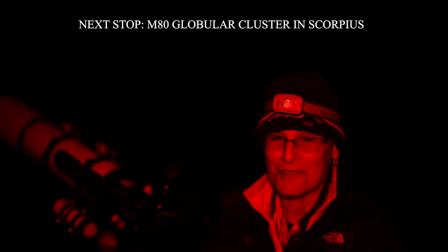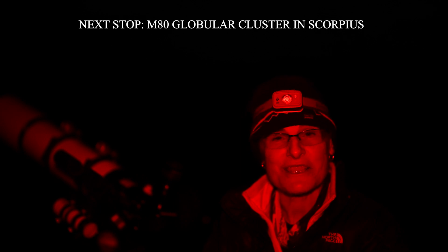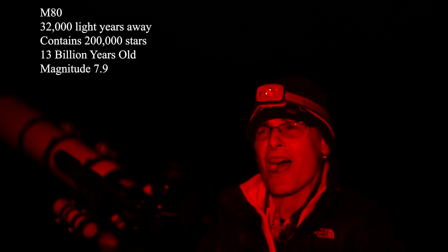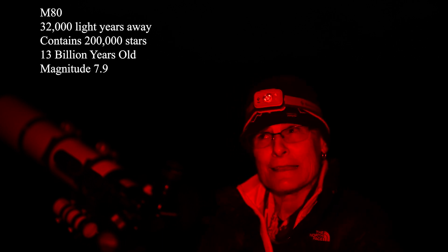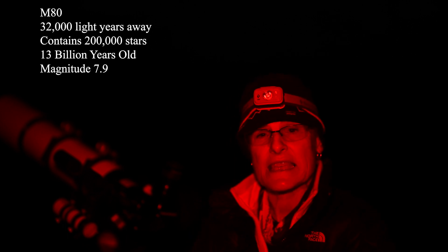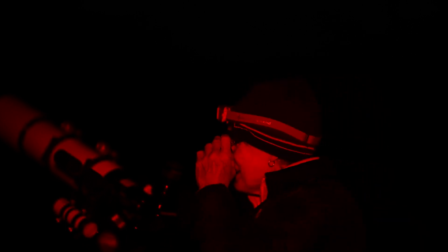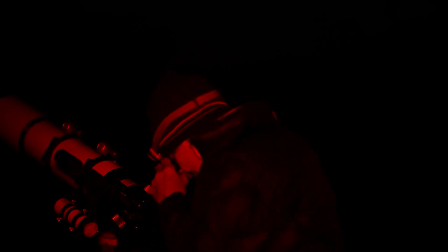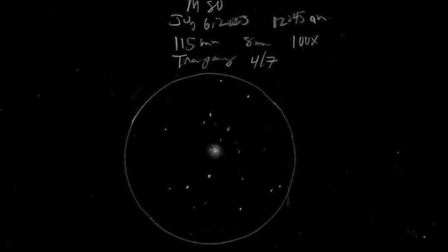Now we're going to look at a globular cluster in Scorpius — very easy to find. It's only about 5 degrees northwest of Antares, the bright orange star in Scorpius. It's 32,000 light years away and it contains hundreds of thousands of stars. It's about 13 billion years old, and it's magnitude 7. It's like a typical globular cluster — a tight ball. I'm going to sketch it. I'll be back shortly.